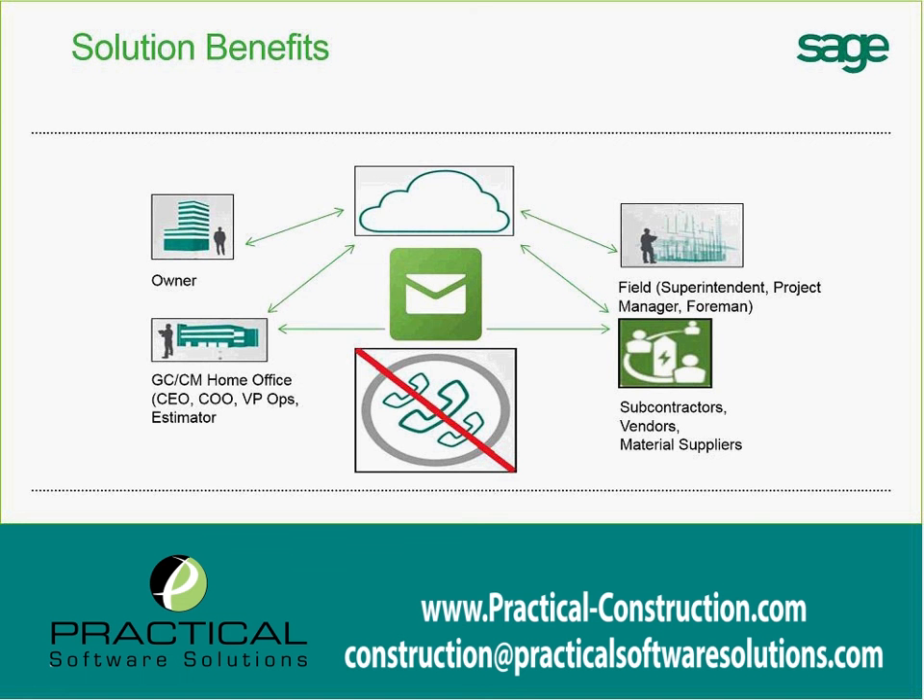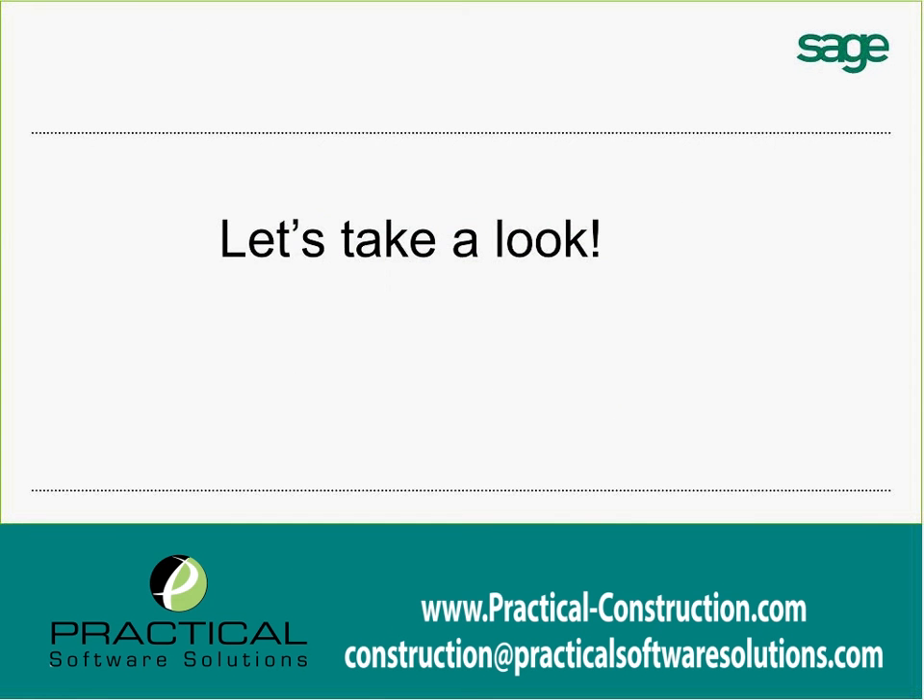This eliminates phone calls. I wouldn't say it eliminates emails necessarily, because we still use emails to communicate throughout the software — each action generates an email out to people — but it eliminates the need to track all those emails, as the site becomes the new tracking mechanism. So enough of me talking through slides. Let's actually get into the product and take a look at it.